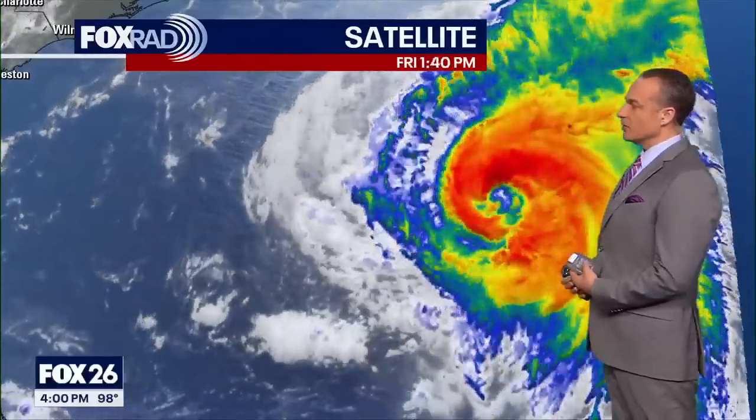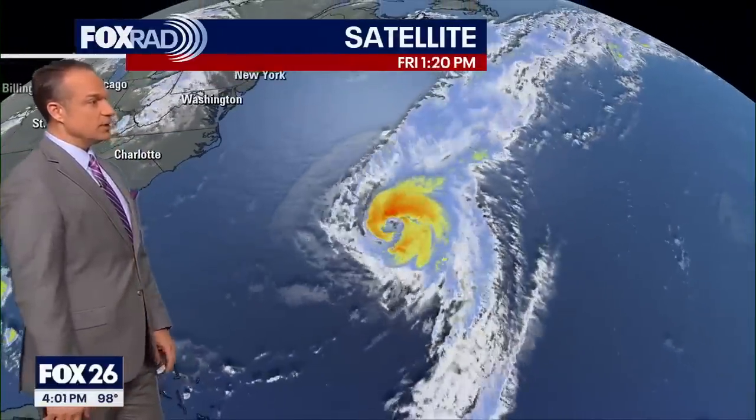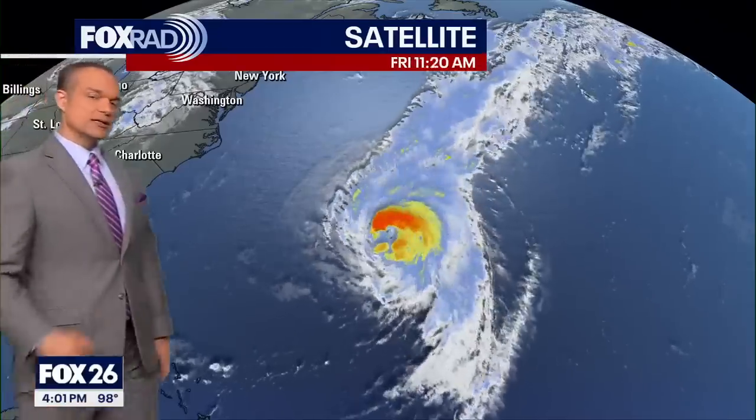Nevertheless, it definitely is a threat. Bermuda, in the middle of the Atlantic Ocean, deals with these things fairly frequently, but it's not really common that the eye of a storm will move directly over the island — it only happens maybe every 10 to 12-ish years, and this one will be something to be reckoned with.